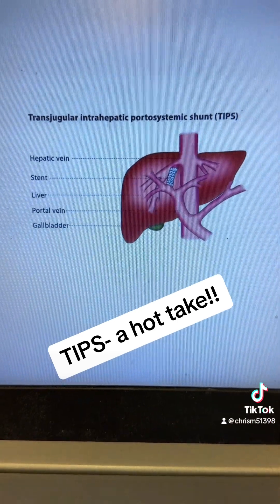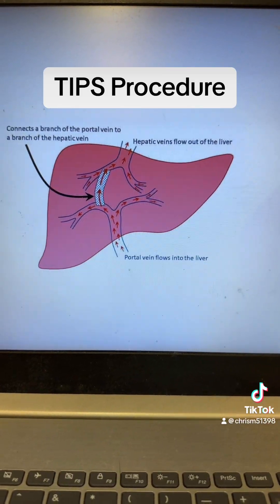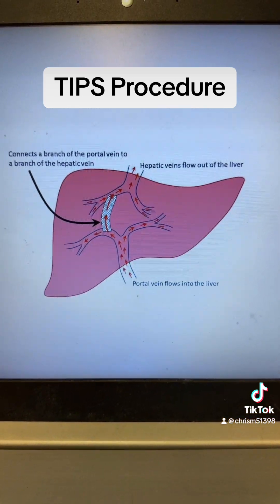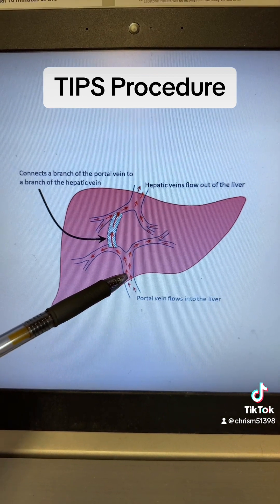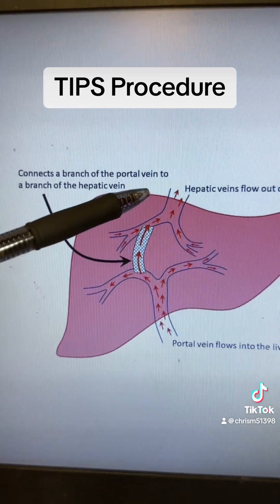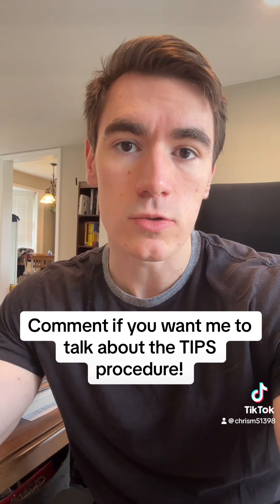The last way hepatorenal syndrome can be treated surgically is potentially with a transjugular intrahepatic portosystemic shunt, or a TIPS procedure. Using this procedure to treat hepatorenal syndrome is actually somewhat controversial and an area of active research with no definitive answer as to whether it should be used. This procedure creates a shunt that literally allows blood to skip the liver. Going back to our traffic jam analogy, it creates a road that essentially bypasses the entire congested segment. However, this will come with its own set of problems with blood bypassing the liver, so drop a comment below if you'd like to learn more about this.